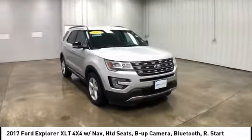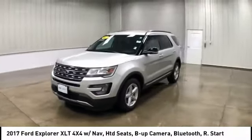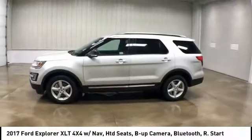Stability control. Traction control. Keyless entry. Anti-lock braking system. Power passenger seat. Steering wheel audio controls. Back-up camera. Leather-wrapped steering wheel.